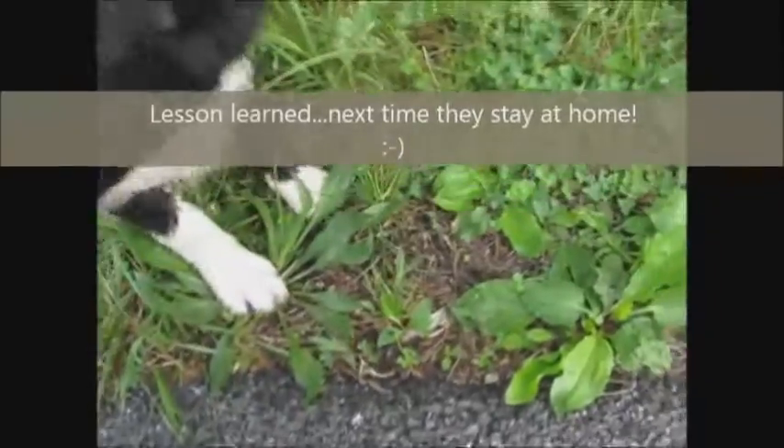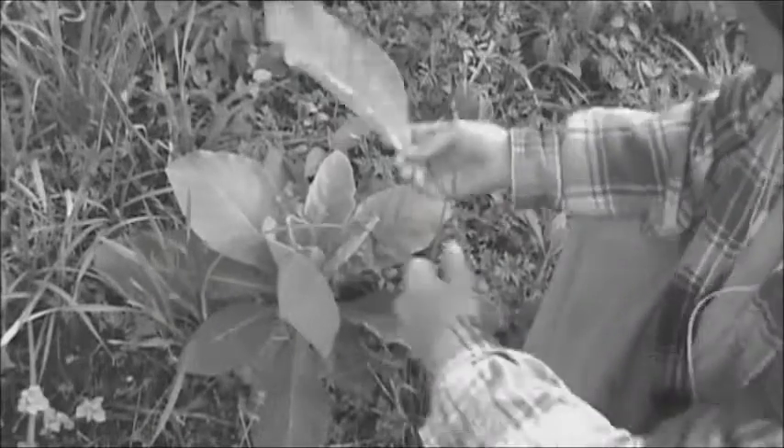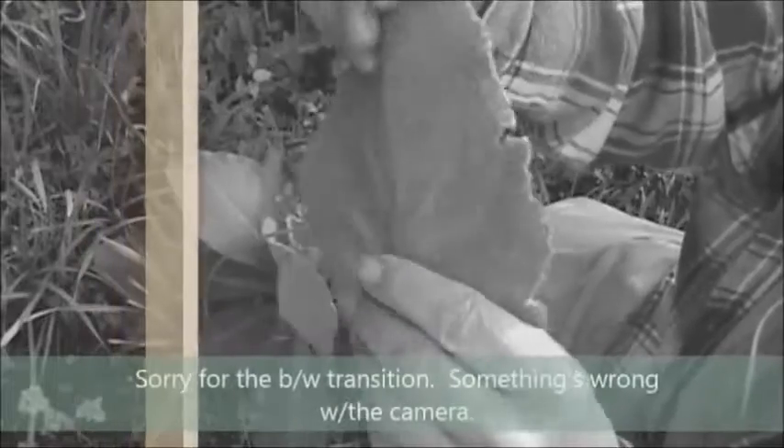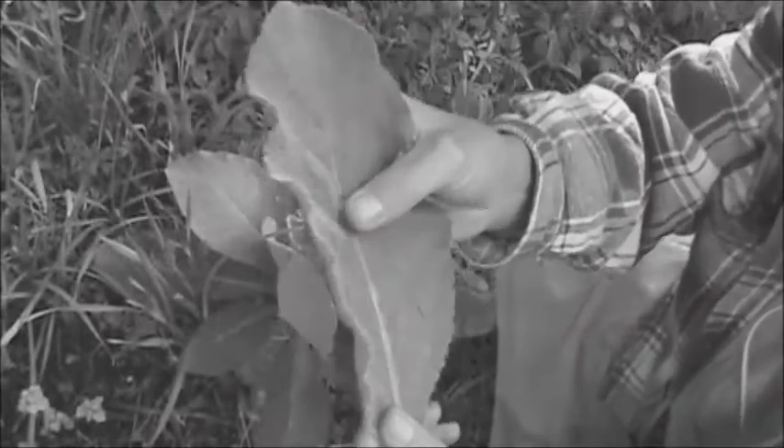Emma has her paw on the narrow leaf plantain right here. And here is something very interesting right on the side of the road — this is called mullein. You can tell mullein because it's got a very fuzzy leaf; it almost looks like a lamb's ear. If you make a tea out of that, it's really good for respiratory problems.